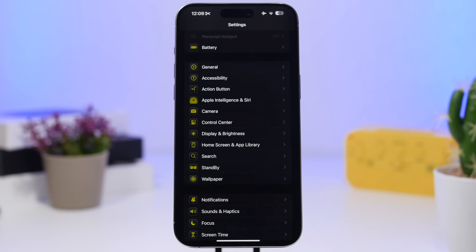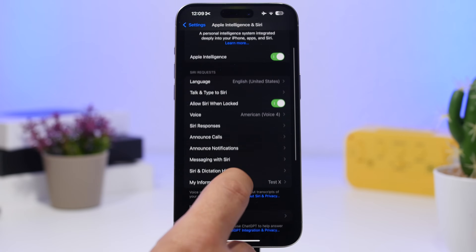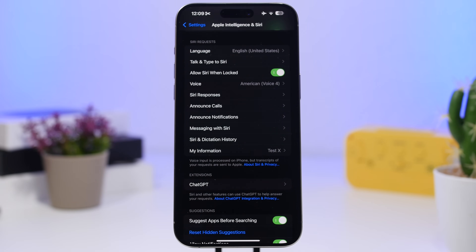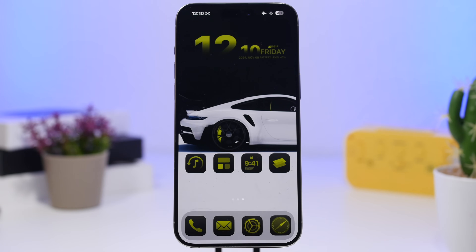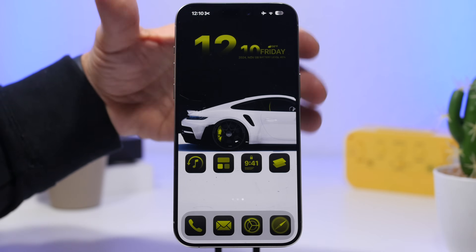Another feature to talk about is the integration of ChatGPT with Siri in iOS 18.2. When you go into Settings, under Apple Intelligence and Siri, then go to Extensions for ChatGPT, you'll see something called 'over limit.' This is the usage limit for ChatGPT 4.0, but you can still use it with Siri. There's an option to upgrade to ChatGPT Plus, but even without it you can still use ChatGPT through Siri by asking it to use ChatGPT to answer your question.